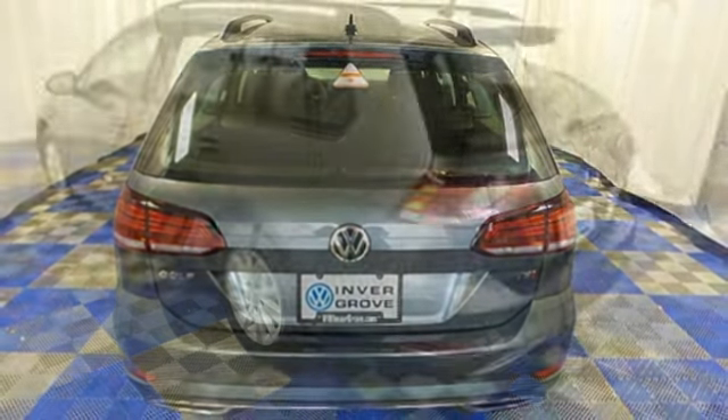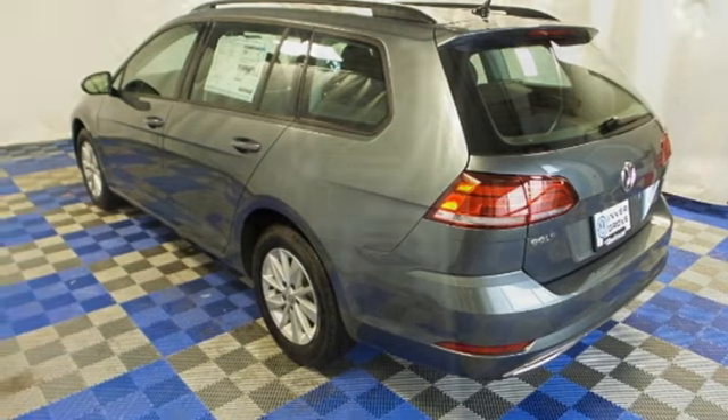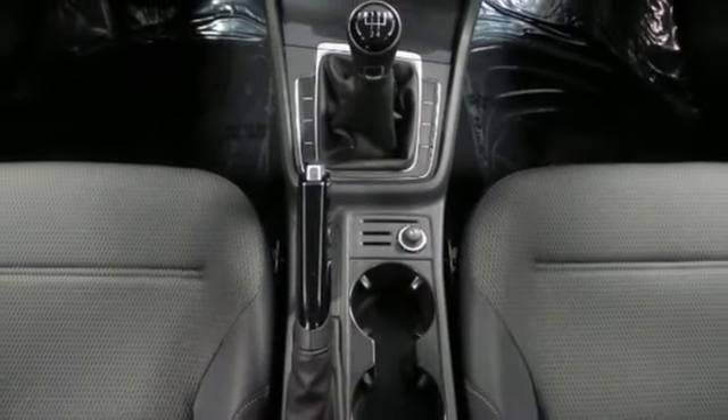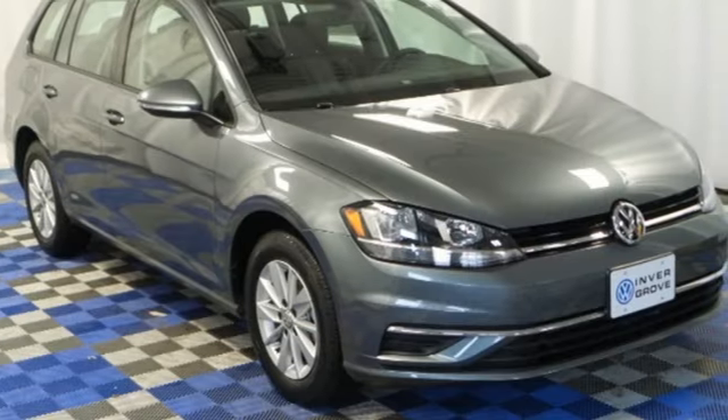The Bluetooth and roof rails help provide fun and function, exactly what you'd expect from a vehicle named Sport Wagon. For whatever your needs may be, this Golf Sport Wagon is ready. Make it yours today.